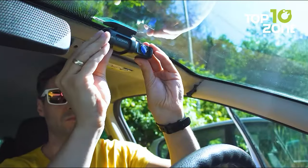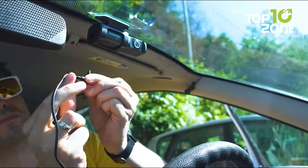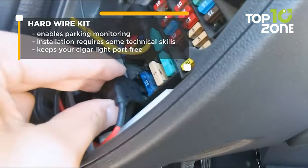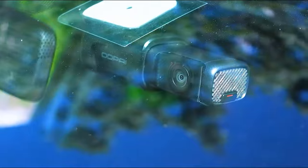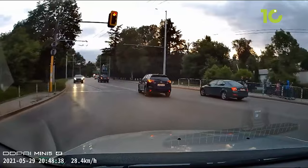Besides having excellent specs, the Mini 5 comes with easy installation. Inside the box, you will find power cables along with the device and a 3-meter strong adhesive to quickly install the Mini 5 to your windshield. So to have an extra surveillance feature while you drive, the Mini 5 dash cam from DDP-AI is highly recommended.